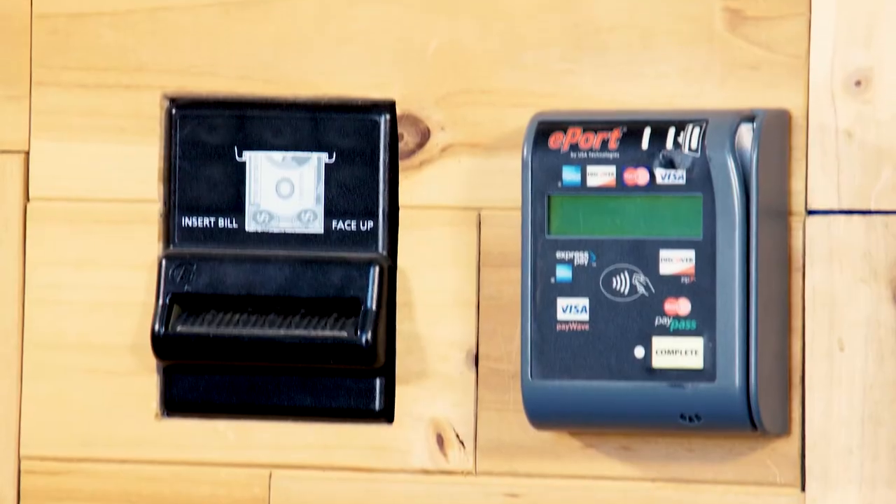We feature one to six dispensing faucet kiosks, which can be furnished with a credit card and currency operated vending system. Sales reports are also generated and made available to you on a daily basis.